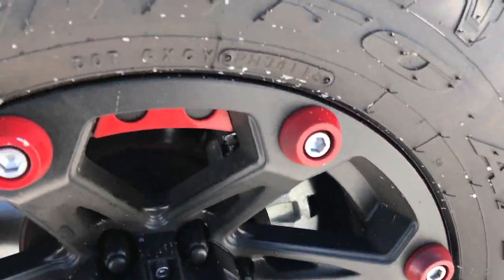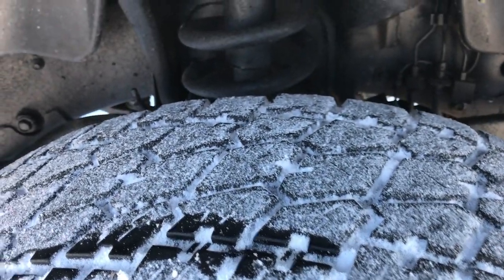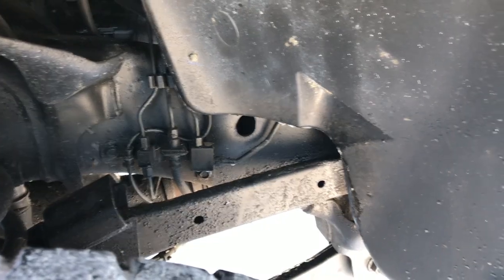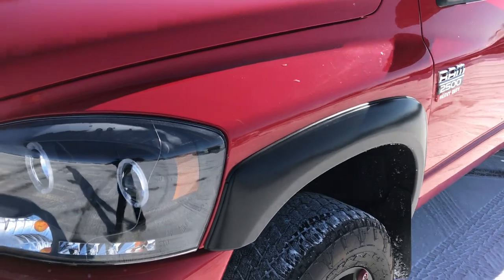Really nice-looking rims on here, and these tires have probably close to half the tread left, maybe a little bit more. The framing and underbody is in pretty nice condition. Keep in mind, this truck has 156,000 miles on it.